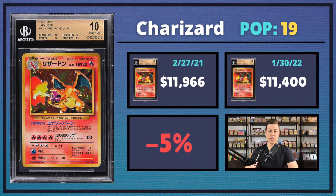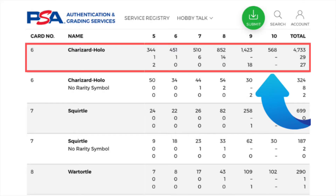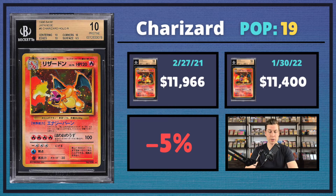Next up, we have the BGS 10 Charizard — the original base set, Japanese. This one sold for about the same price as last year. It only has a pop of 19 compared to its PSA 10 counterpart, which is over 500 at this point. So these don't come through too often and it's holding about the same price as last year.